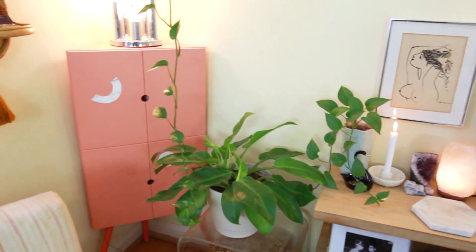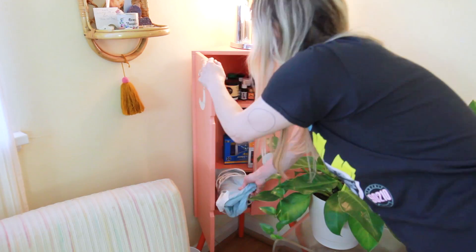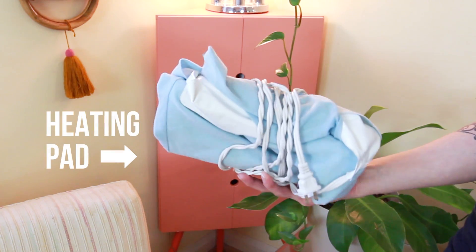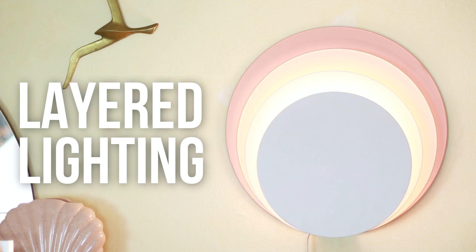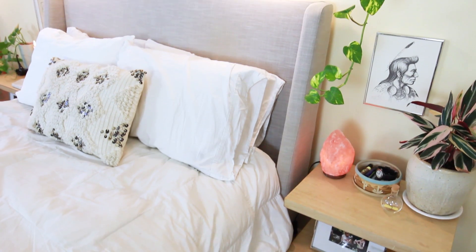Create a self-care station to keep your wellness essentials within reach. Build a layered lighting scheme with lovely lamps for a soothing atmosphere to fit your specific needs.